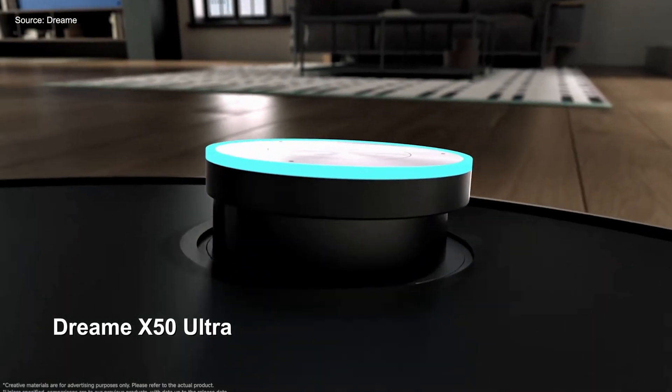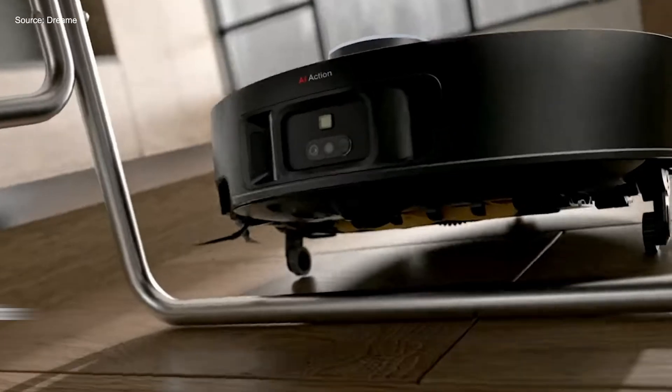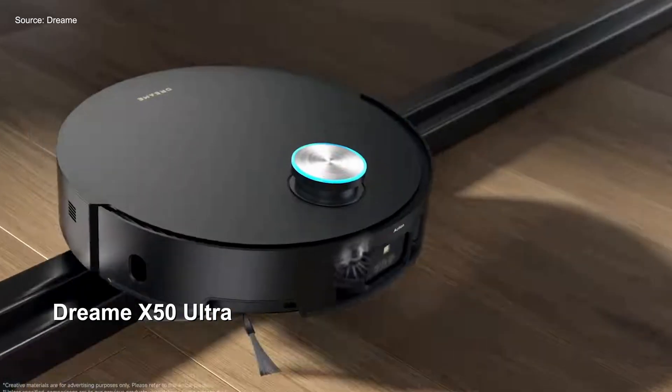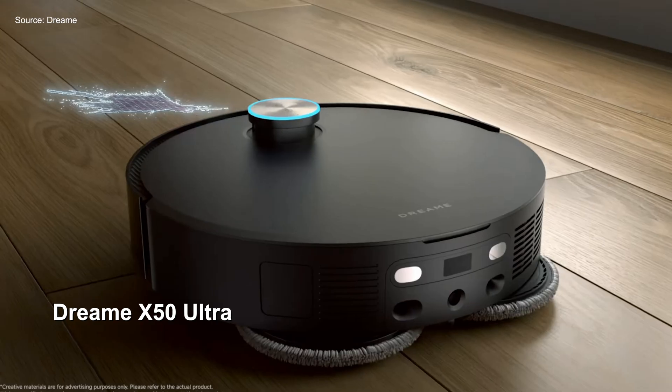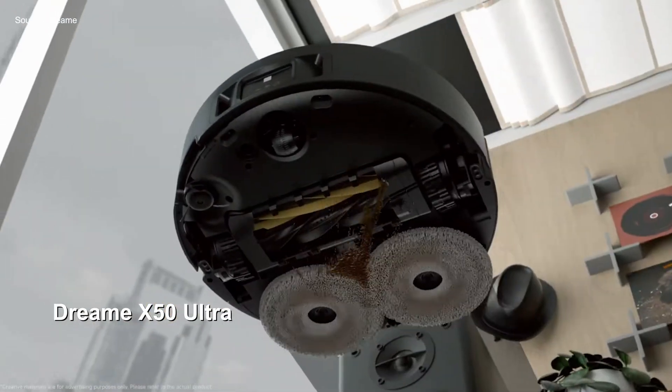Dreamy deserves a more than honorable mention for demonstrating its own robotics prowess. In addition to showing off its own concept robot vacuum with a modular arm, which Dreamy claims will be able to lift items up to 500 grams or 17 ounces, the brand also introduced the Dreamy X50 Ultra — a robot vacuum with retractable legs that allows it to climb steps up to 6 centimeters or 2 inches. While demos were pretty spotty throughout the event, it did work long enough for me to catch it in action, and I was pretty impressed by its hop and pivot technique.